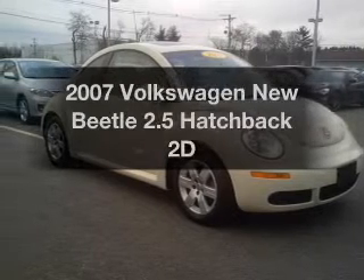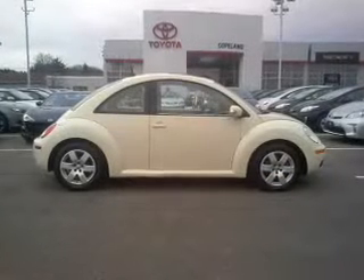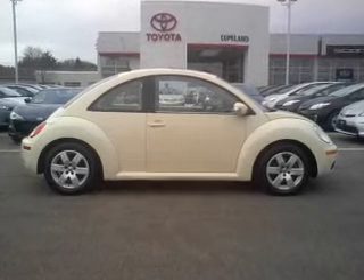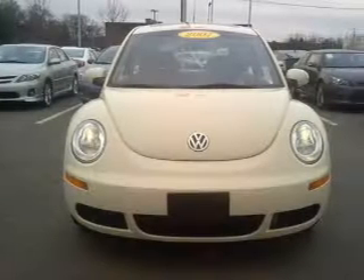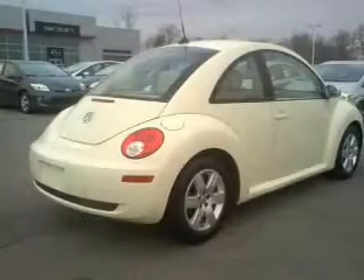Everything you need under one roof with this great vehicle. With a reliable engine connected to a smooth shifting transmission. Stand out from the crowd with premium wheels. The anti-lock braking system will keep you safe on the road. There's nothing like a sunroof on a nice day.